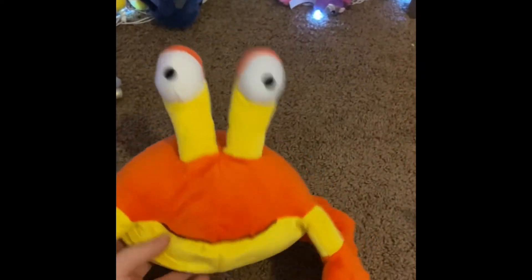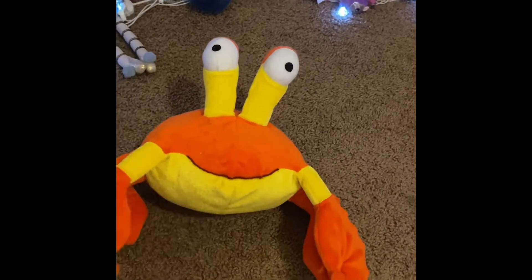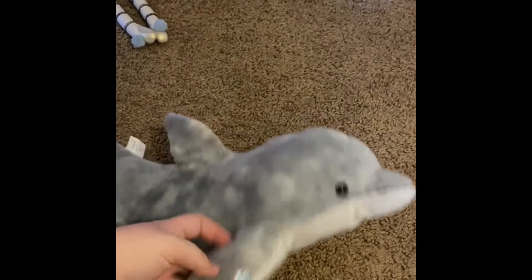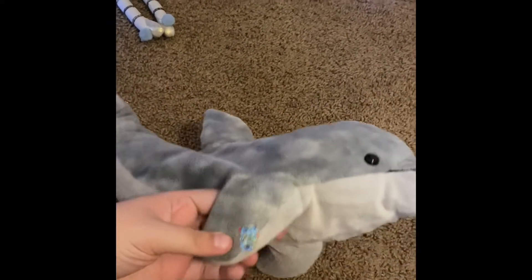And we have the Crab from the Pout Pout Fish. I've had this one for two years. We have the Dolphin — I don't remember what she's from, but I love her a lot. She's very special to me. Don't ask why she has a Toy Story Band-Aid on.